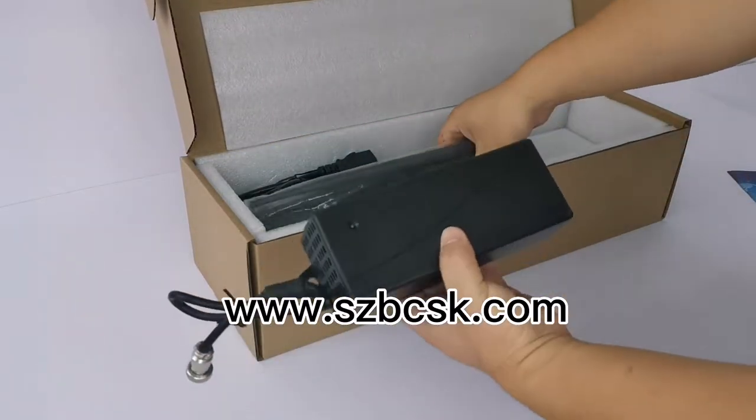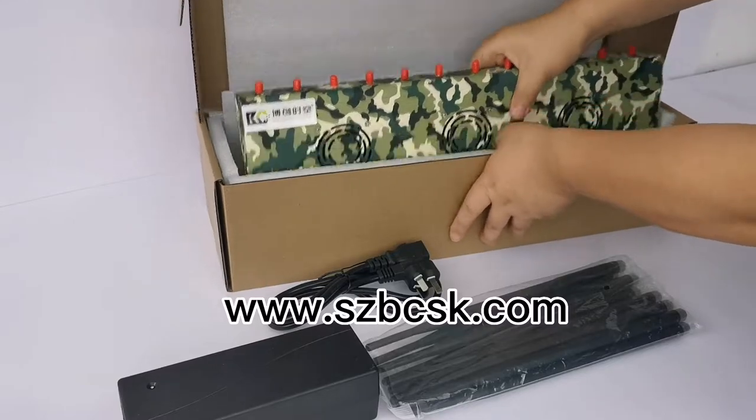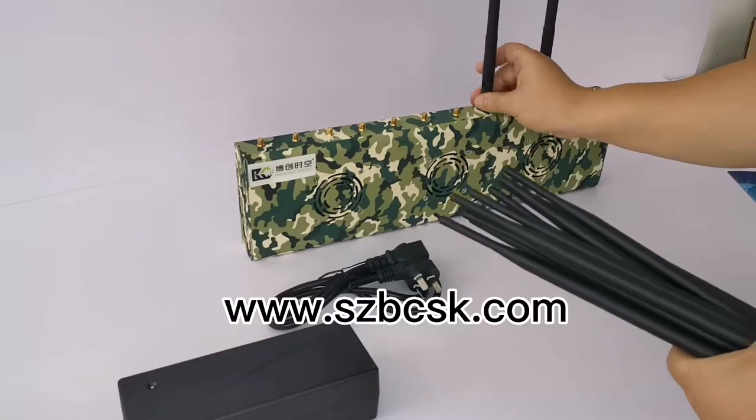After opening the package, first of all, this is the operation manual, certificate of quality, warranty card, power cord, power supply, omnidirectional antenna, and other accessories.